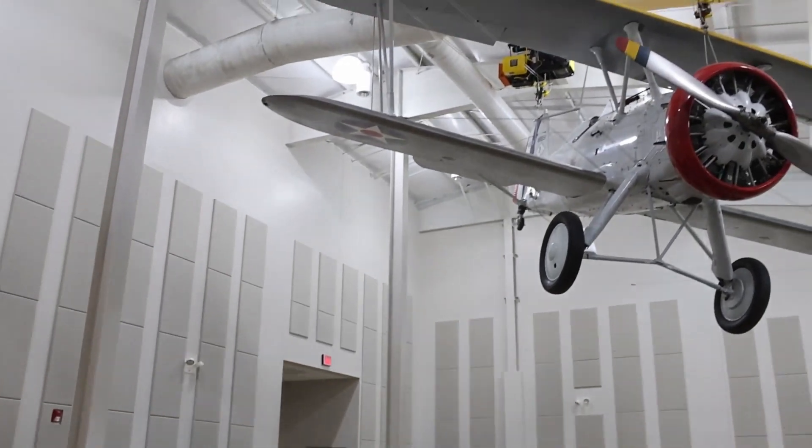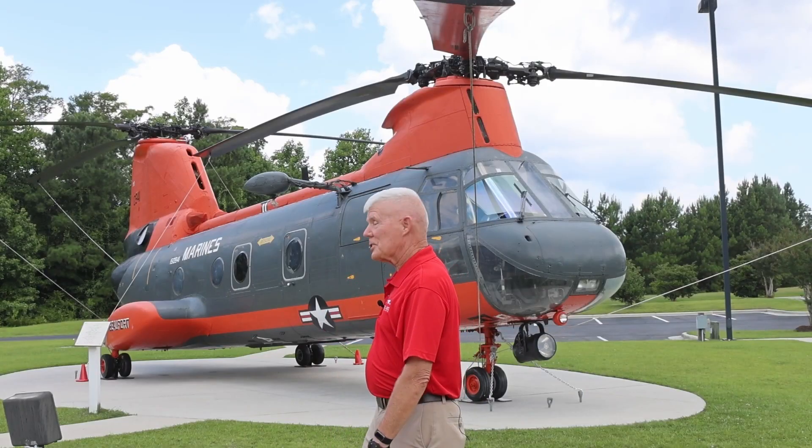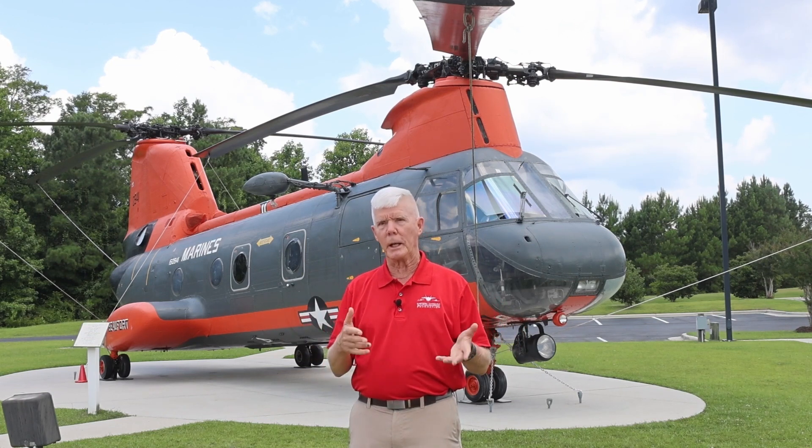That aircraft behind us is a CH-46 — this particular one is an HH-46 configured as a Pedro search and rescue aircraft. In my last tour at Cherry Point I got to fly Pedro, and in ancient history I flew it as a combat aircraft in Vietnam. During Hurricane Floyd I was rescuing people and had to get fuel up in Greenville, but eventually the water was four feet up in the terminal at the Greenville airport, so we had to bring in trucks on the road to refuel.